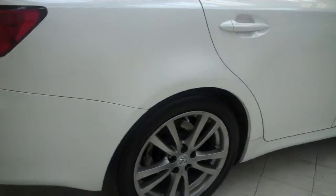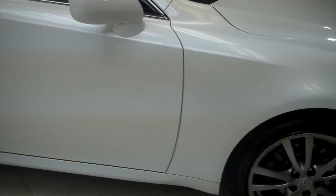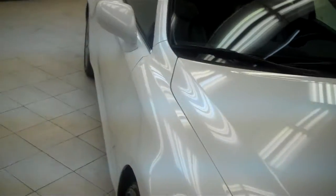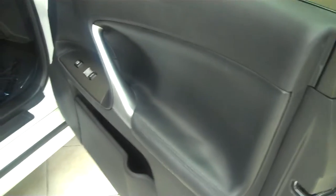Pearl white with black leather interior. We have put about five or six hundred miles on it and it drives fantastic. It looks great inside and out — power sunroof, power seats, push start. The interior is in great shape as well as the exterior.